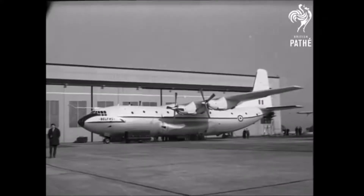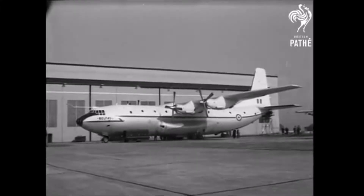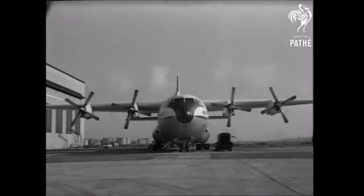Hey guys, welcome back to Aviation Active. So today we're going to look at the Shorts Belfast, keeping in line with the rest of the Shorts aircraft we've done so far. So without any more, let's jump in and see what it's like.